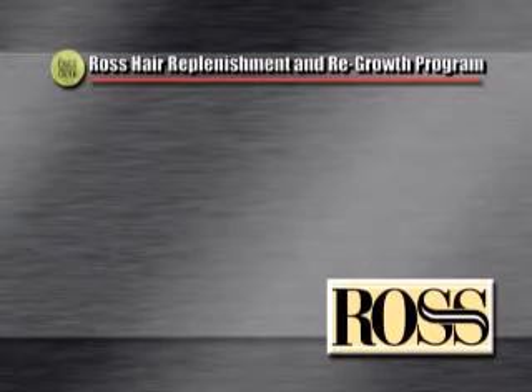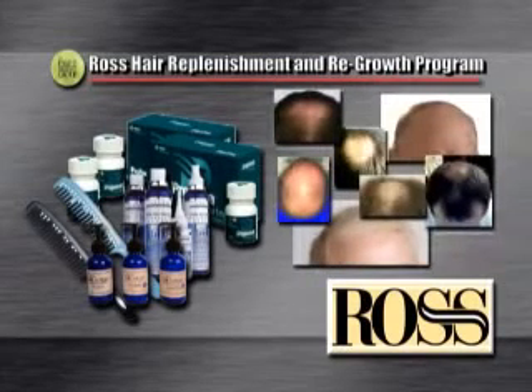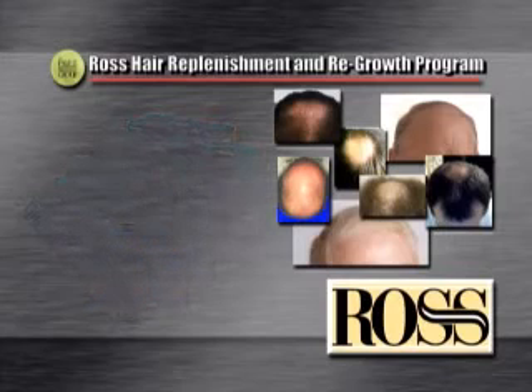The Ross Hair Replenishment and Regrowth Program. Today, there are a glut of easy-fix hair products that promise to stop hair loss, or even claim to grow hair where none exists.